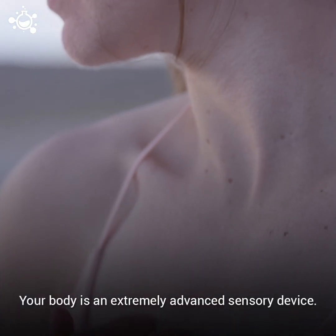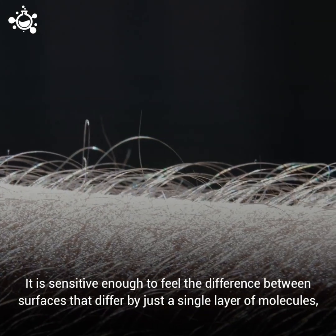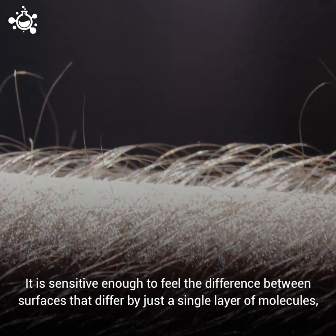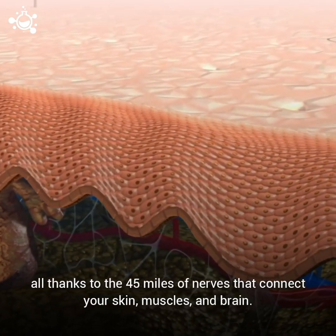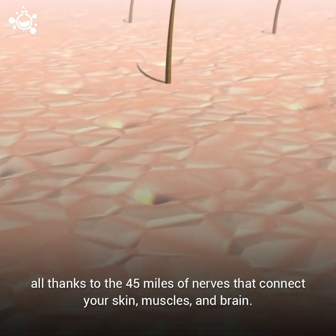Your body is an extremely advanced sensory device. It is sensitive enough to feel the difference between surfaces that differ by just a single layer of molecules, all thanks to the 45 miles of nerves that connect your skin, muscles, and brain.